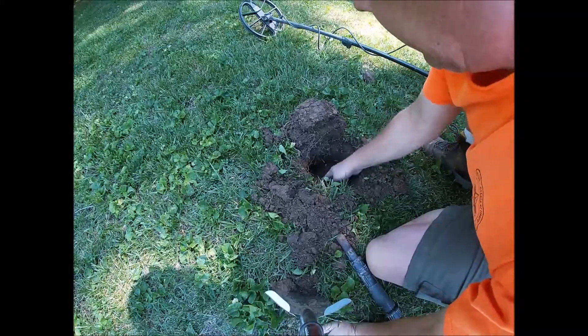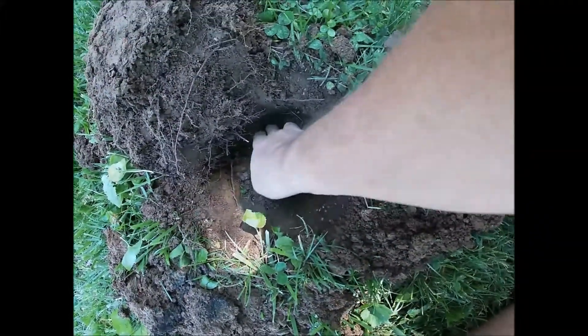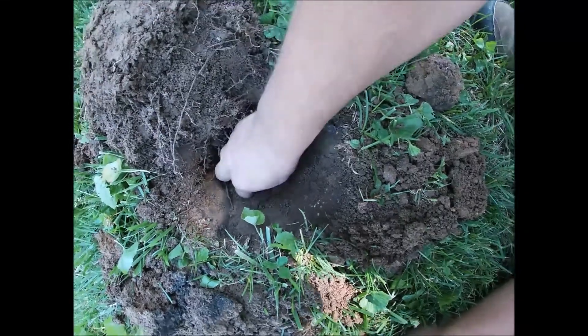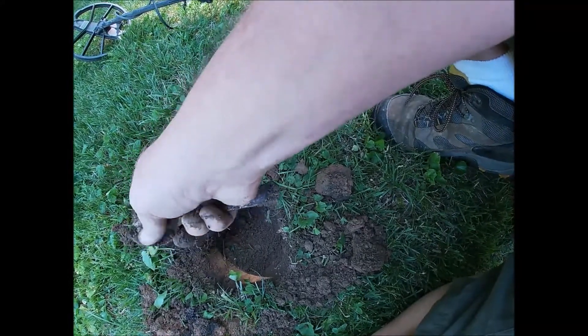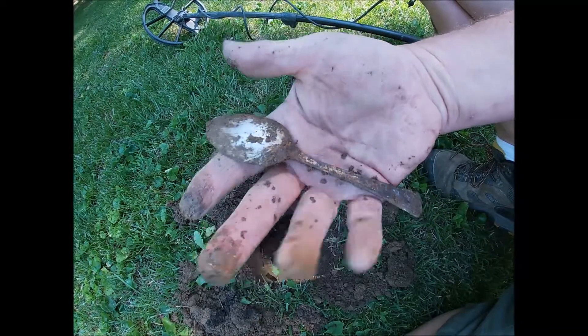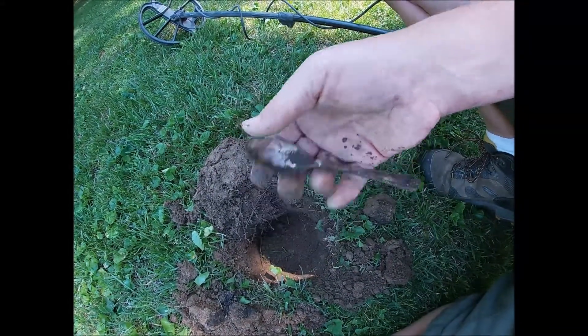Finally, a cool find, way down there in the hole. I gotta get it very carefully — it's a spoon! I don't know whether it's silver or silver plate, but cool — I love finding spoons.